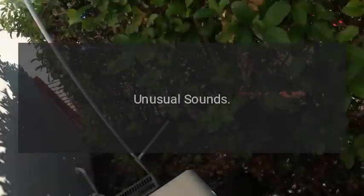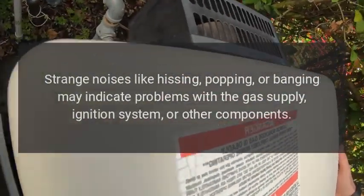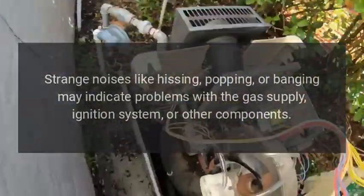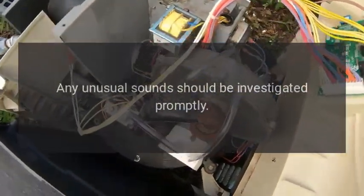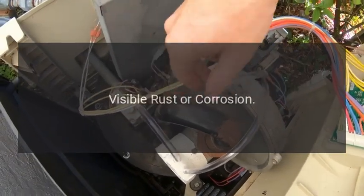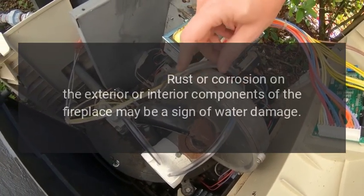Unusual sounds: strange noises like hissing, popping, or banging may indicate problems with the gas supply, ignition system, or other components. Any unusual sounds should be investigated promptly.